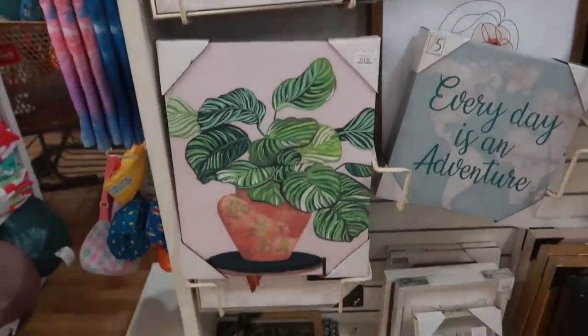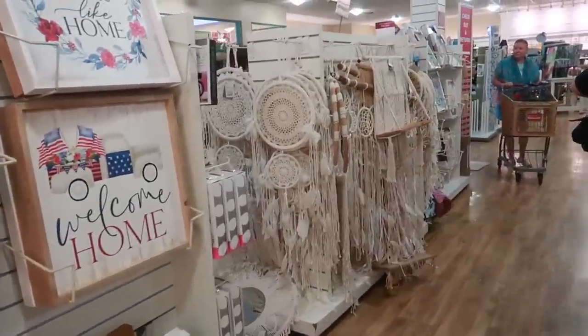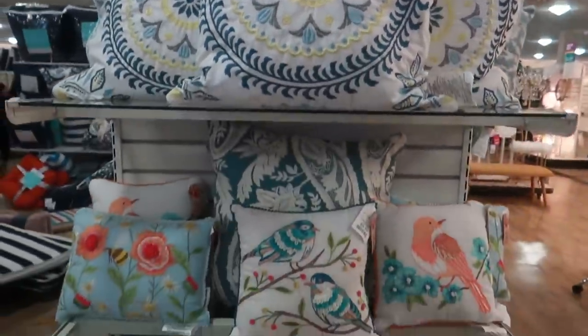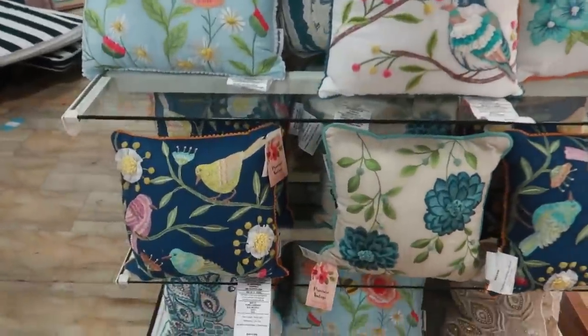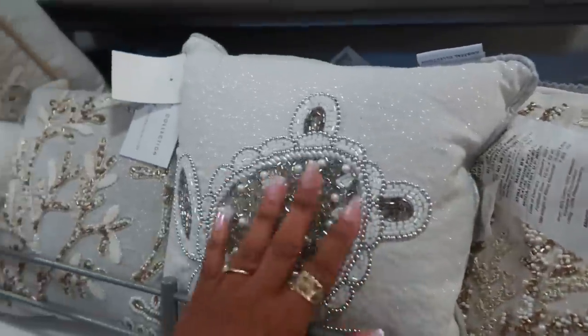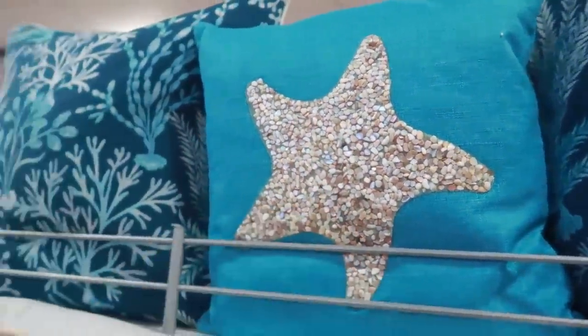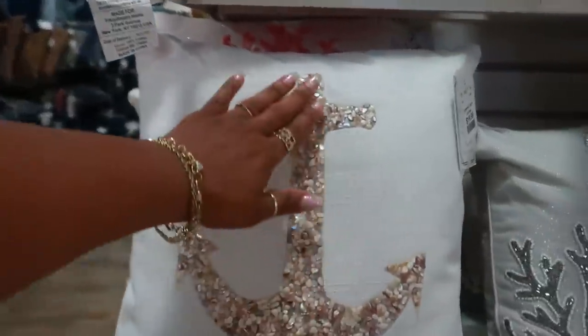I hope you guys enjoyed this and I'll talk to you all real soon in my next video — bye! Oh, these are some pretty pillows with all the little birds on them. Some little beaded ones over here and this one has little stones on it. Oh, this one too — they're $19.99.